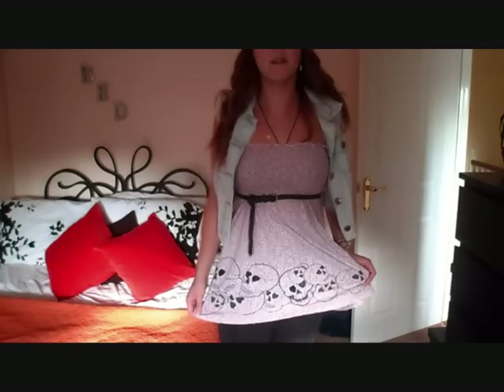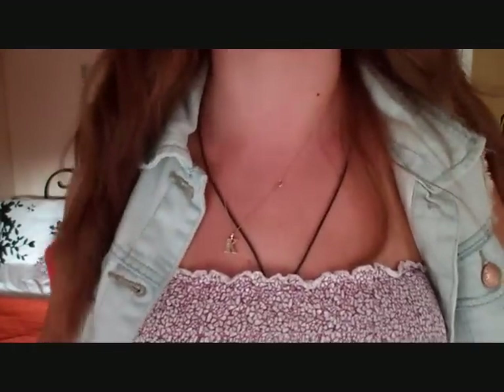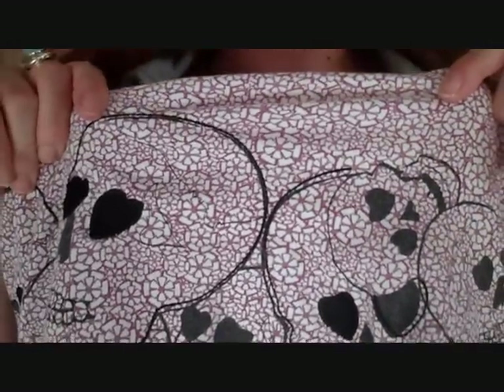On my top half I have this little waistcoat denim jacket-y thing which is from Primark. And then, excuse the bra, I've got this strapless top which has got like a sort of floral design on, and then some skulls on which I'll show you up close if I can. But yeah, that's what it looks like.